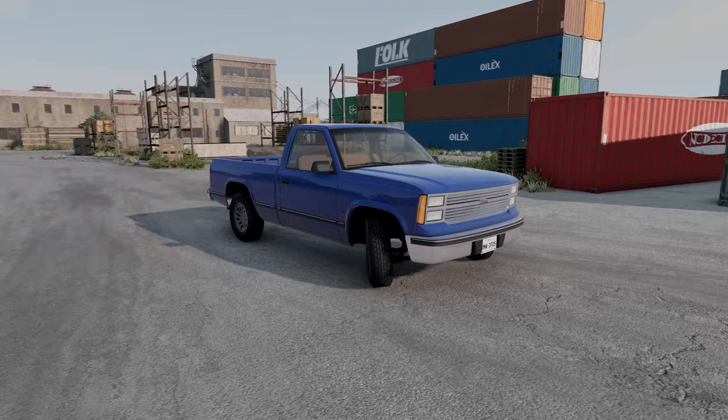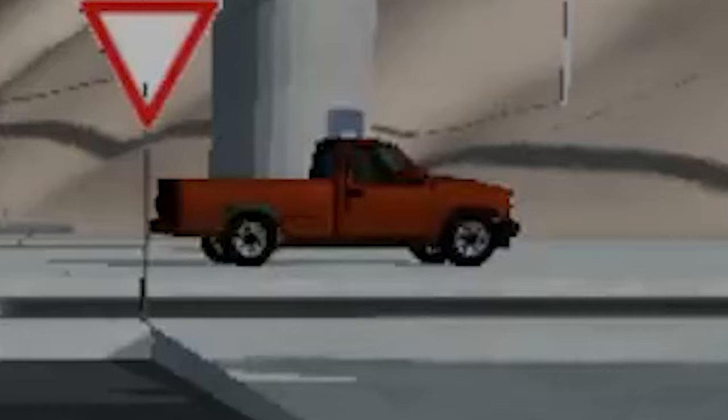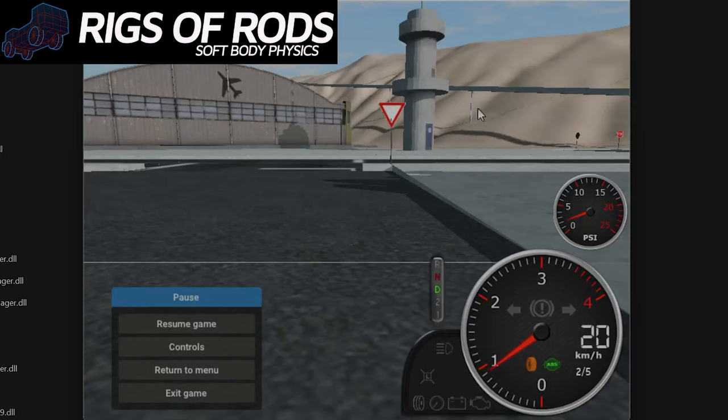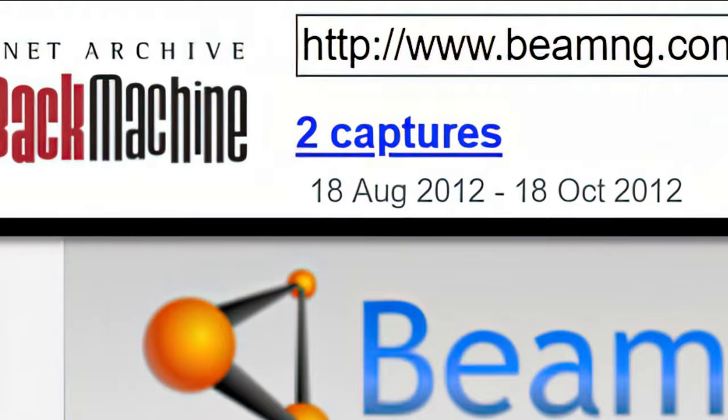In order to understand the vehicle today, I will bring us back to the vehicle of yesterday. This journey began when four former developers of the game Rigs of Rods came together to create a state-of-the-art real-time physics simulation engine. Using the Wayback Machine, we can access an earlier version of BeamNG's website to reveal the further story.